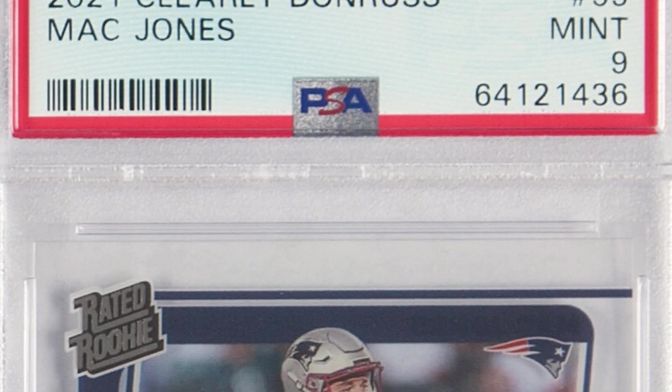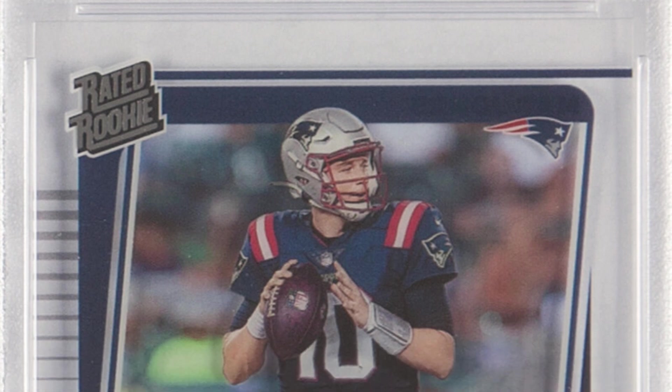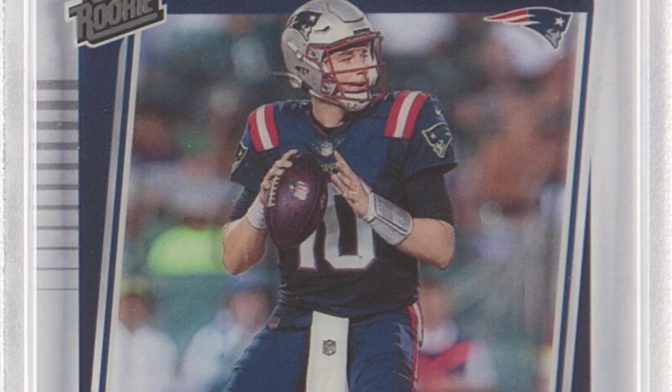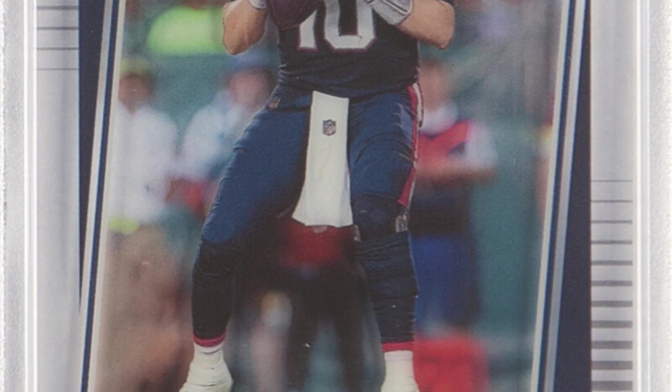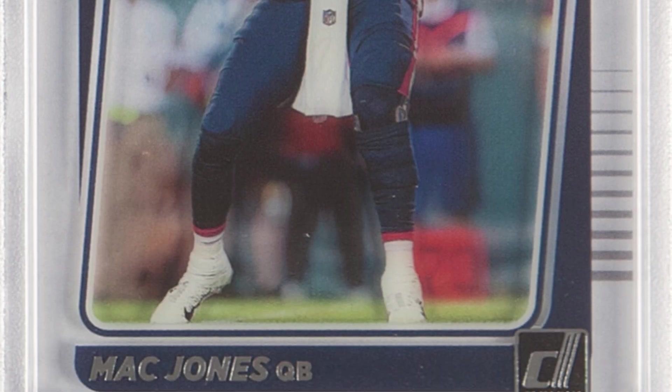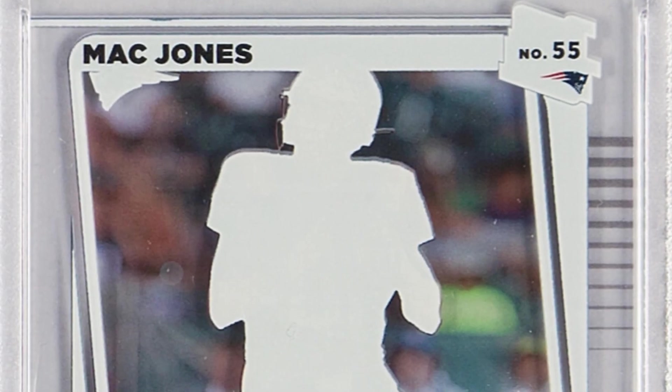To end it, here is a 2021 Clearly Donruss Mac Jones rookie card, graded at a Mint 9 — they didn't get the Gem Mint 10 here. I'm kind of a fan of these clear cards, you can see all the way through them — kind of interesting and cool. This card ended up selling for $115 at auction.